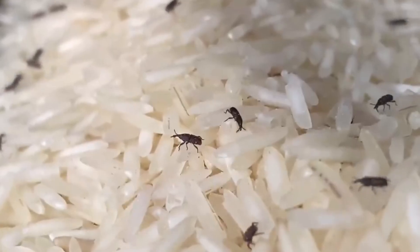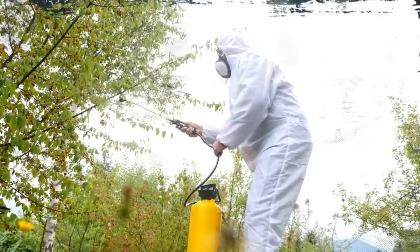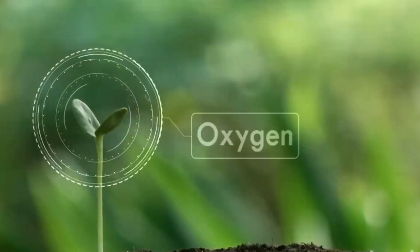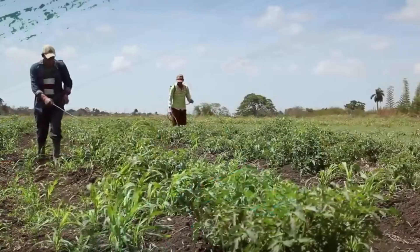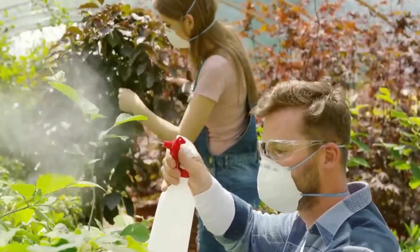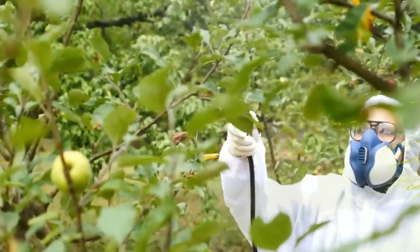One of the main concerns surrounding GMOs is their potential impact on human health. Critics argue that altering the genetic makeup of organisms could have unforeseen effects, including the creation of new allergens or toxins. However, numerous scientific studies and regulatory agencies, such as the World Health Organization, WHO, and the Food and Drug Administration, FDA, have found that GMOs currently on the market are safe for human consumption and pose no greater risk than their non-GMO counterparts. Despite these assurances, the debate continues. Some consumers prefer non-GMO foods, believing them to be safer or more natural, which has driven the growth of the non-GMO food market, with products often carrying a premium price tag due to their perceived benefits.